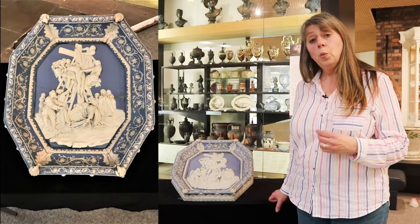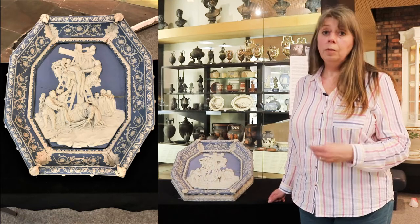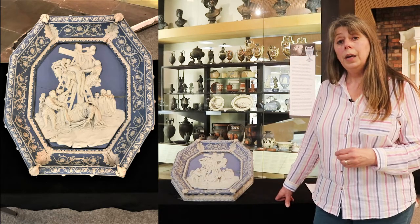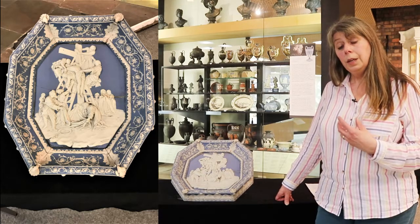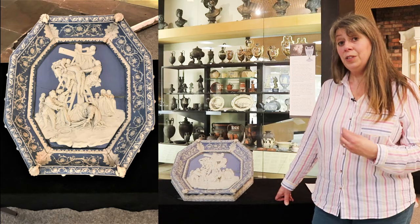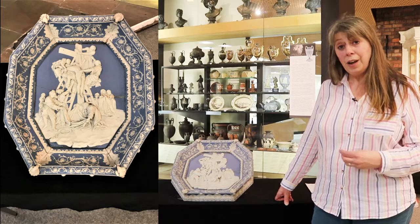Quite a number of them were given to family members, friends, or business associates. The majority have ended up in museums. This one was in our collection by 1842 — two years after Enoch Wood died — on display as part of the collection of the North Staffordshire Museum and Pottery Mechanics Institution. And it's believed this is the one he had originally modelled, because he said it was damaged and cracked in the firing.